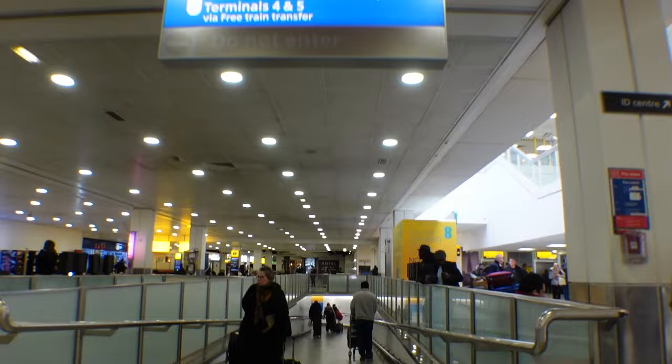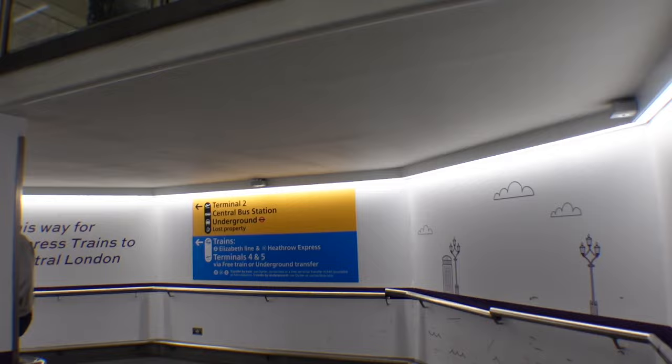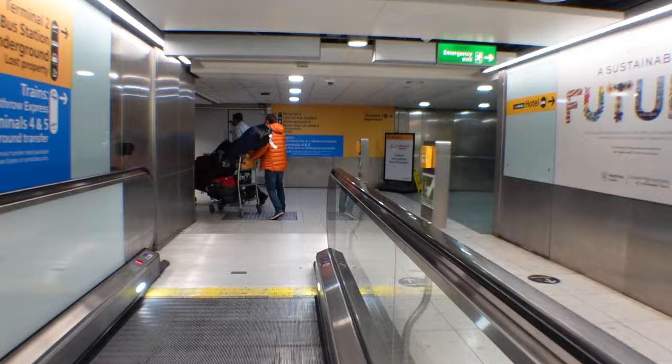At some point in this journey the path will split and I'll walk you through both options. If you are taking the Piccadilly line, follow the yellow signs. If you're taking the Elizabeth line or Heathrow Express, follow the blue signs. If you're not sure which line you need, stay tuned to the end of the video because I'm going to talk through all the options.